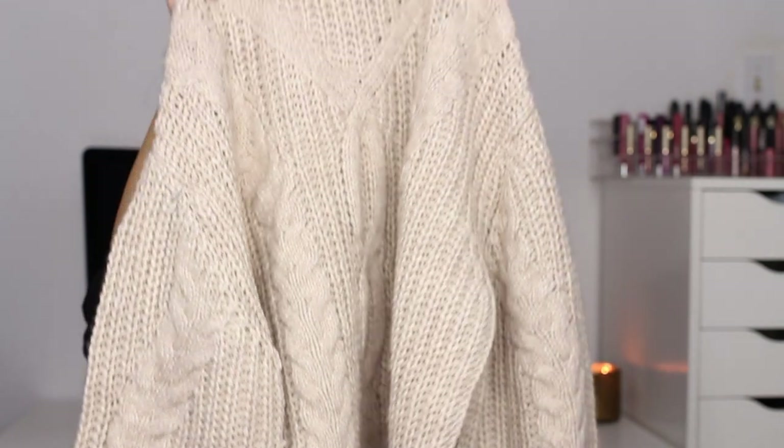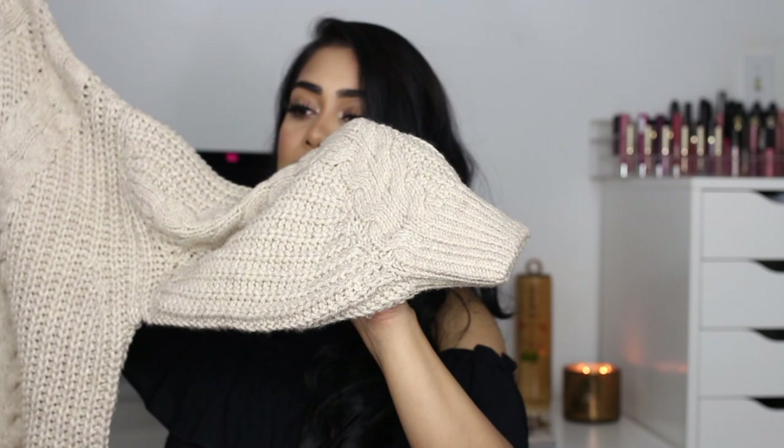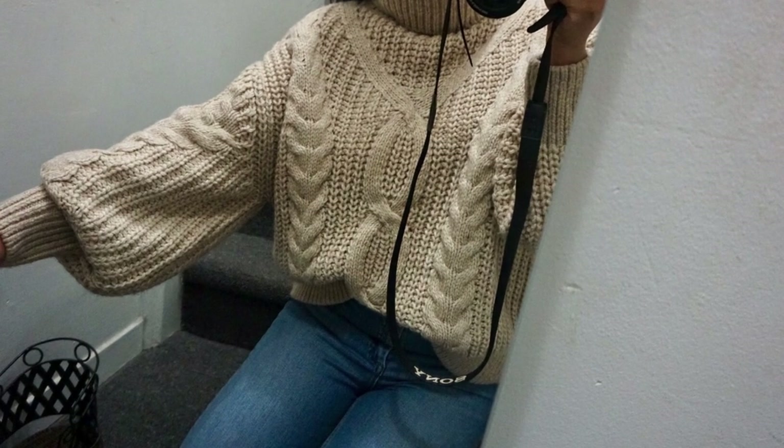Now I have two items from H&M. First is this turtleneck sweater — if you follow me on Snapchat or Instagram you've probably seen me wear this many times because I absolutely love it. It has these balloon sleeves which I love, and a turtleneck that goes all the way up and keeps you cozy and warm. I got this about a month ago so I'll check if they still have it.